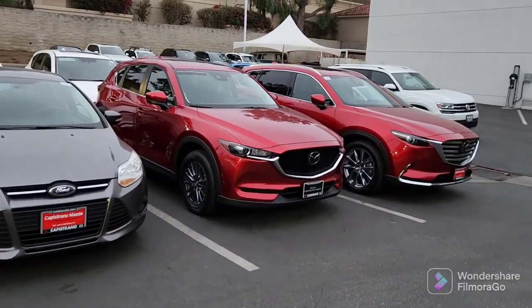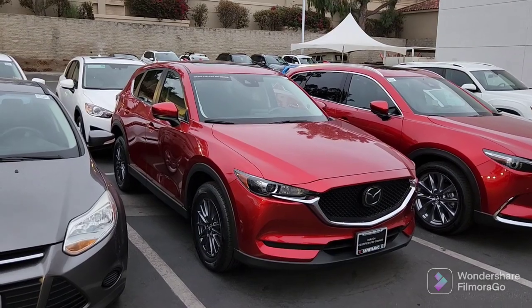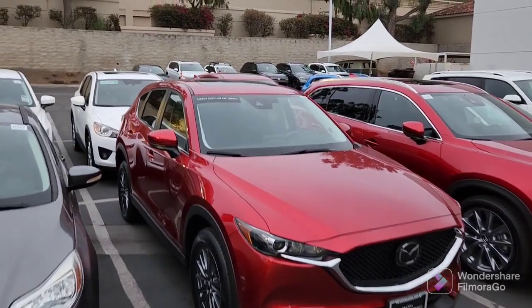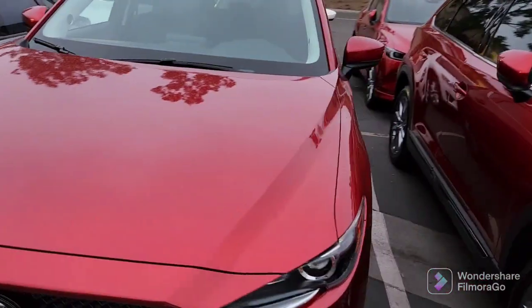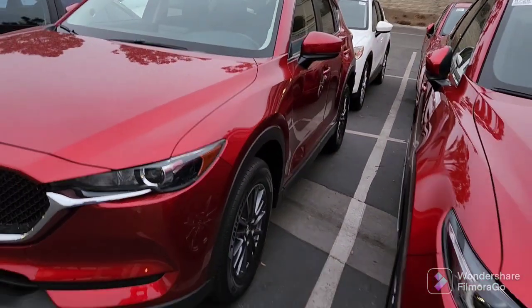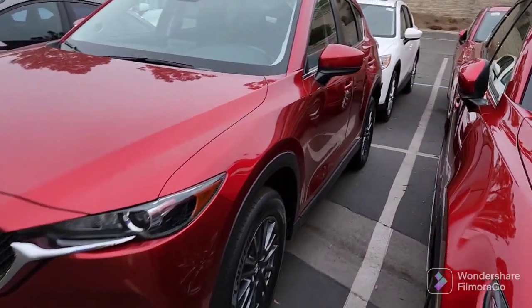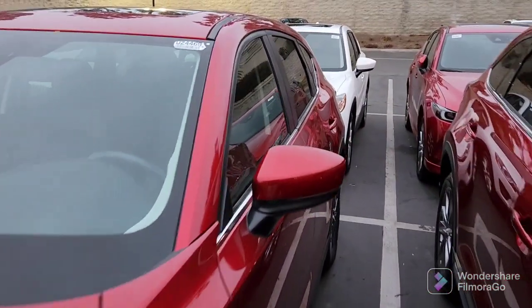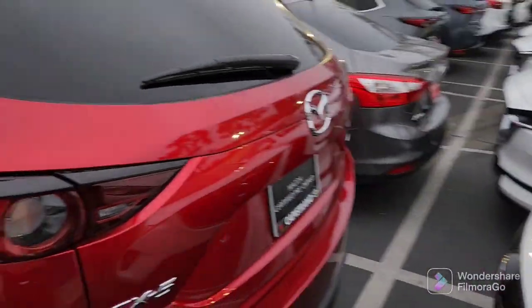As you can see, Nancy, this is the Soul Red Grand Touring CX-5. It is a certified pre-owned. You've got the moonroof, so it is a Touring with a package. It's in beautiful shape. You've got the 18-inch alloy wheels. Because it's got the package, it's got the automatic hatch.